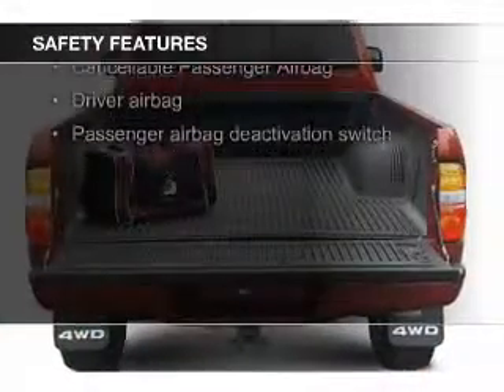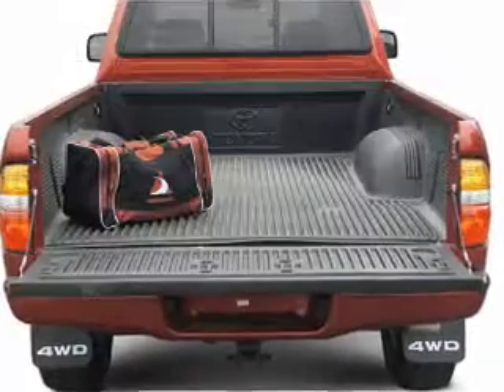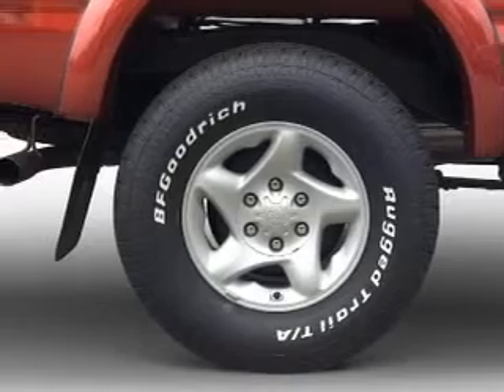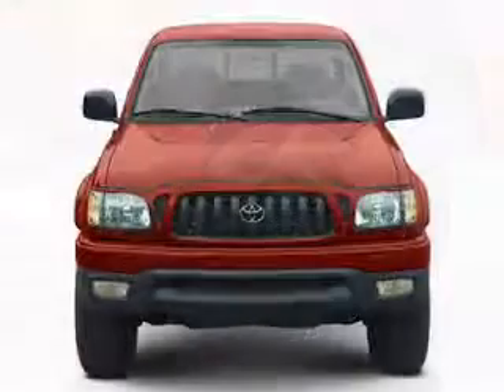Safety was made a priority with these features: a passenger airbag and front ventilated disc brakes. Great quality at a great price. Call or click to contact us today.